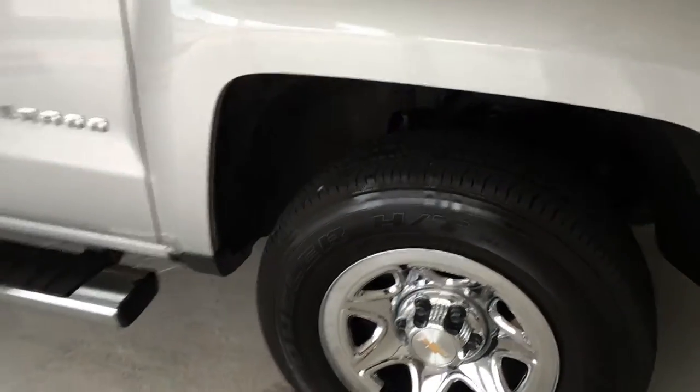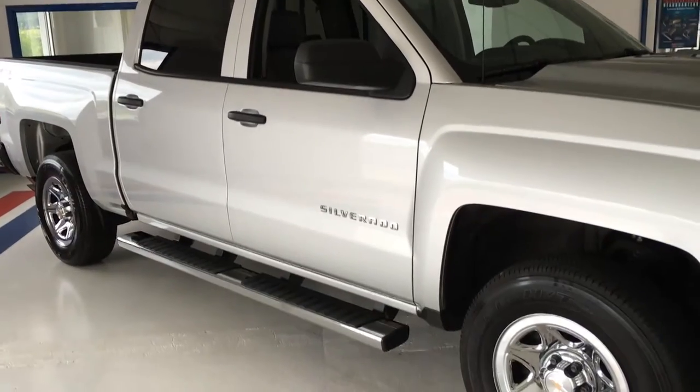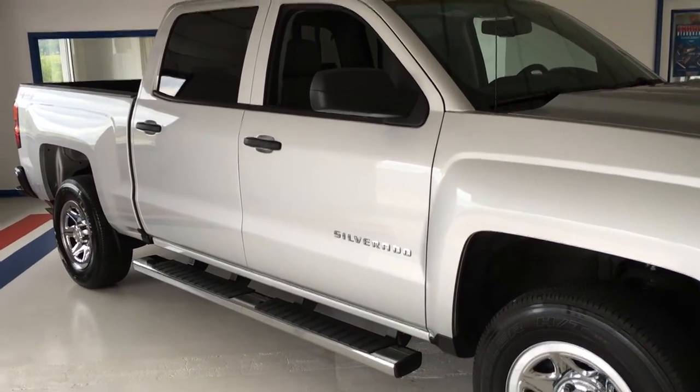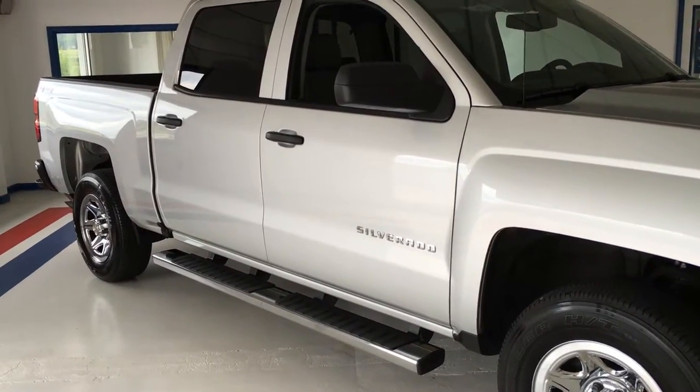Here at Thomas's, we have very strict used car standards. All of the wearable parts such as the tires, brake pads, rotors, things like that, have to be at least double the state minimum for inspection, which this truck easily meets.